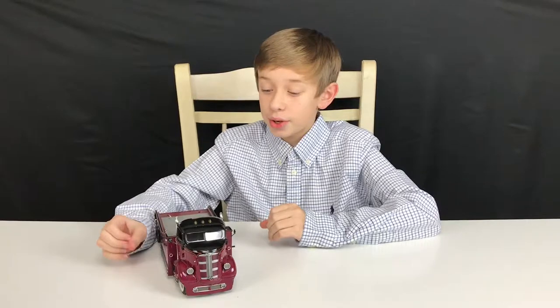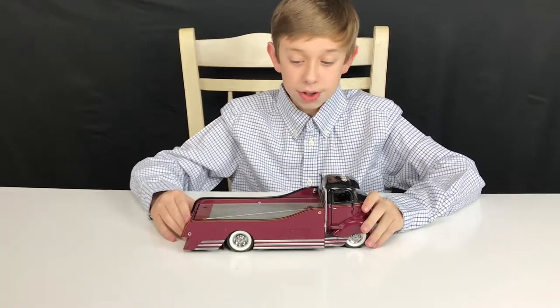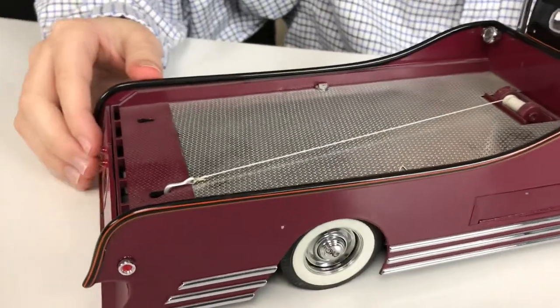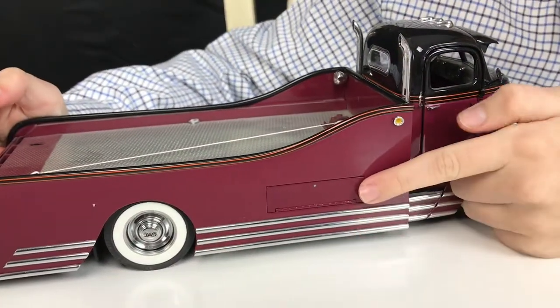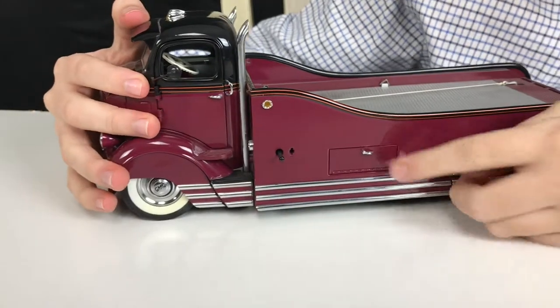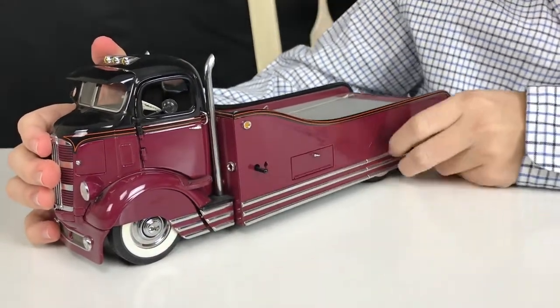Okay everyone, so now we have our next car. This is a 1930s custom GMC car carrier — basically as its name says, it carries different cars. The bed is really nice. Right here is the toolbox with a handle. Under here are the tires, and they really do have wide white walls.